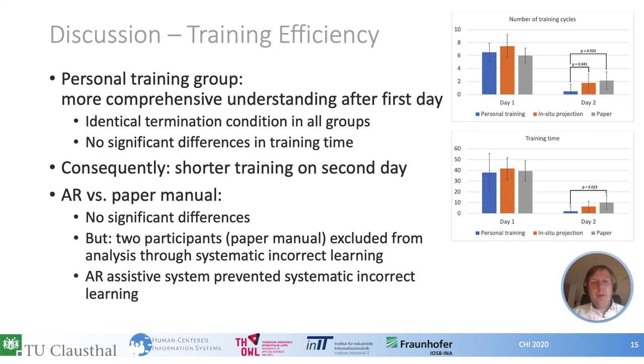Comparing the AR group to the paper manual group, we did not see significant differences. However, we excluded two participants from the paper group who systematically learned the task incorrectly — this was only possible in the paper group since those participants received no feedback. Had we not excluded these two datasets, the paper condition would have resulted in worse training efficiency. We can clearly say that AR assistive systems prevent the systematic learning of incorrect work steps, which indirectly leads to better learning efficiency.